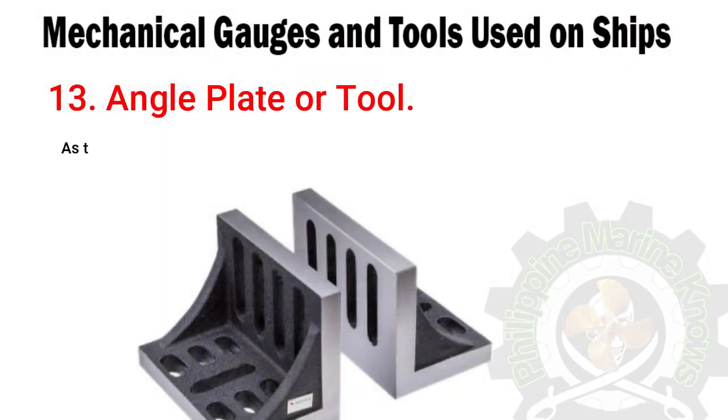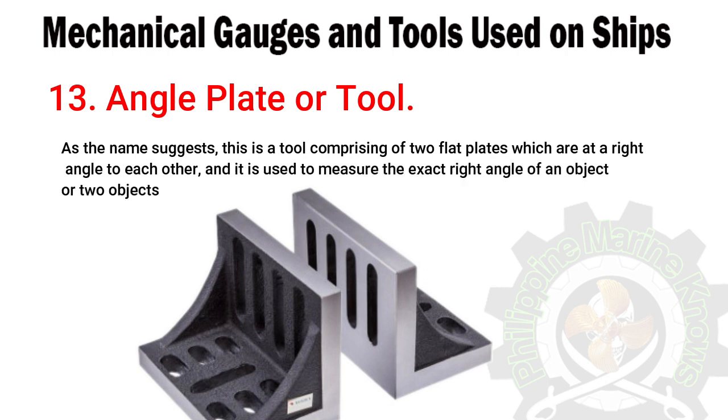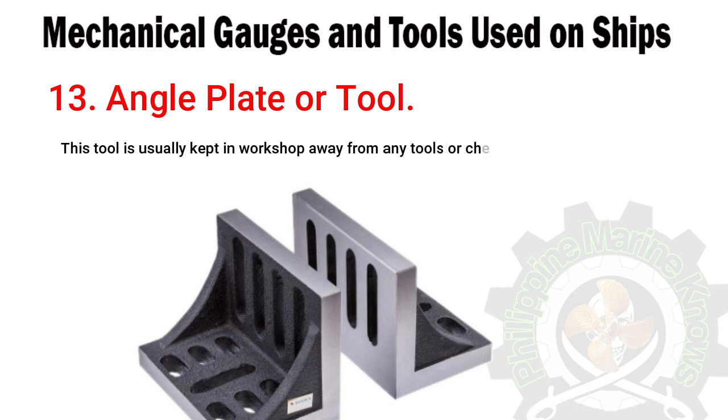Number thirteen: angle plate or tool. As the name suggests, this is a tool comprising two flat plates which are at a right angle to each other. It is used to measure the exact right angle of an object or two objects joined together. This tool is usually kept in the workshop away from any tools or chemicals which may roughen the surface of the angle plate.